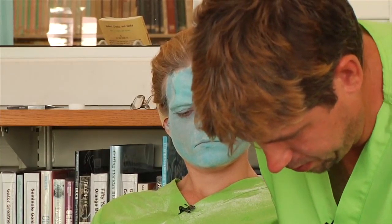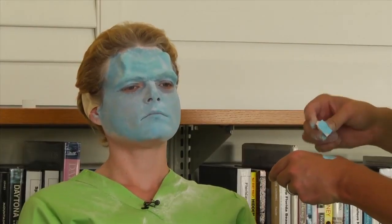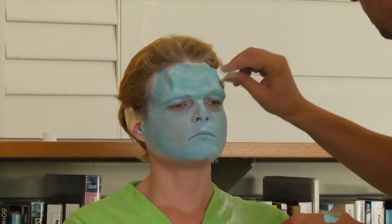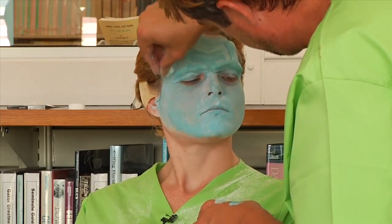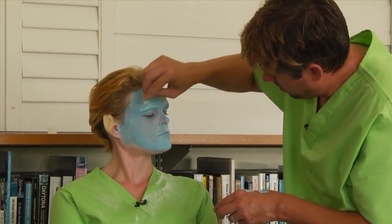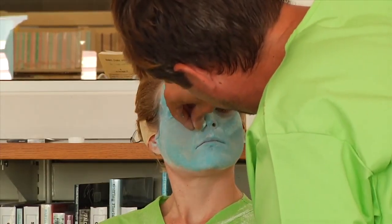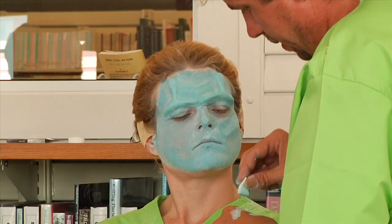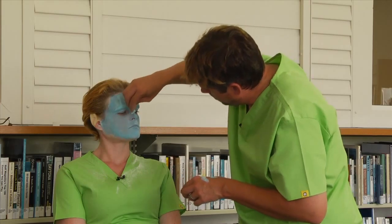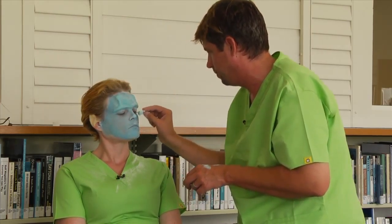We're going to do the light blue — do your highlights first. Do you like doing aliens, zombies, or vampires? I get a lot of calls for zombies. Zombies are huge, especially with The Walking Dead. I do get a lot of calls for zombies, but I just love doing the makeup, period.